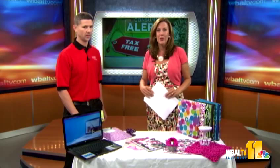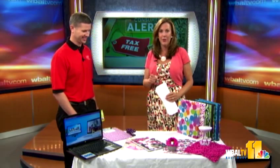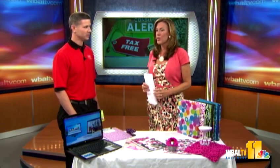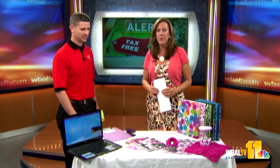Everyone is looking forward to the start of the new school year, and if they want to do it right, they're taking advantage of tax-free shopping. Lots of folks are buying their school supplies, and Luke Ryder is here from Staples with what's new. We sure did — ready to kick off another great back-to-school year!